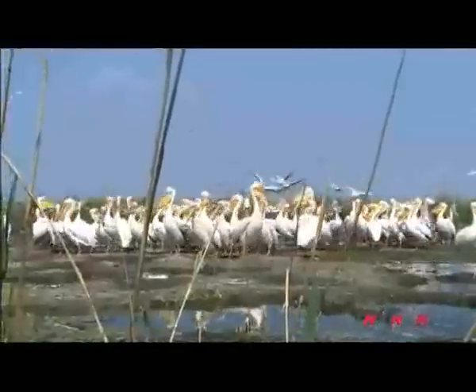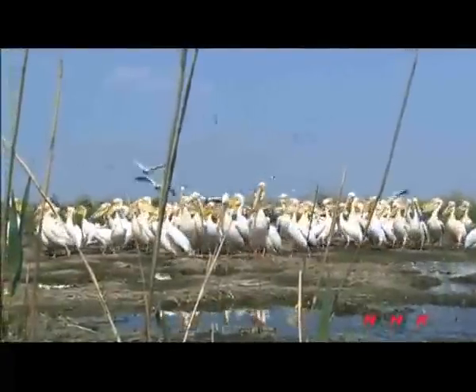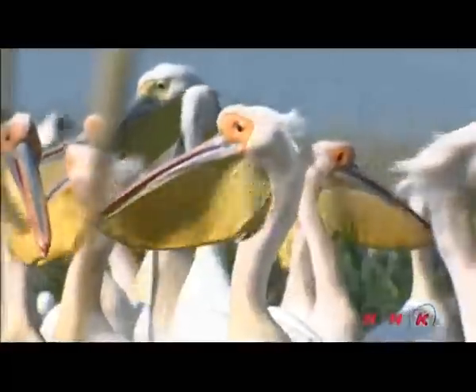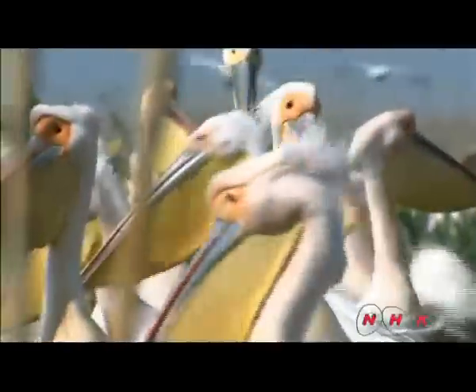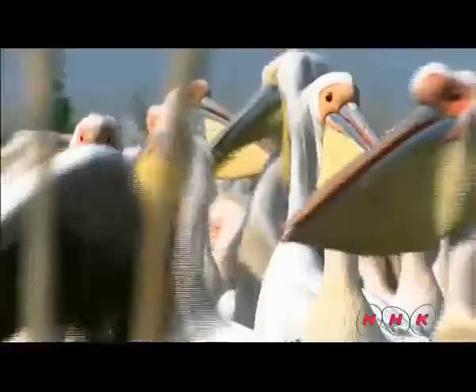Migrating birds have become one of the symbols of the Danube Delta. These are white pelicans. They return here every spring all the way from Africa. They fish for food in large groups.